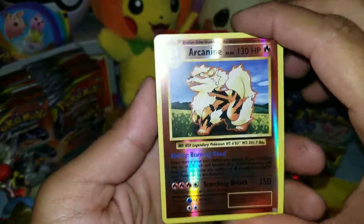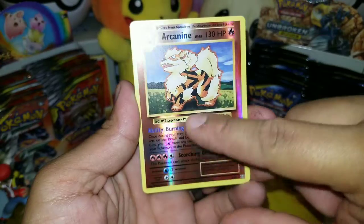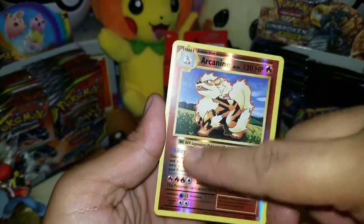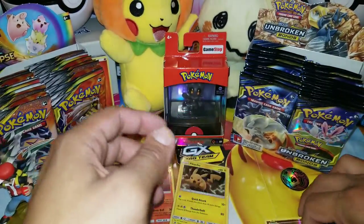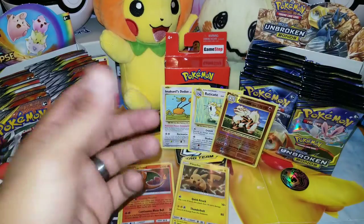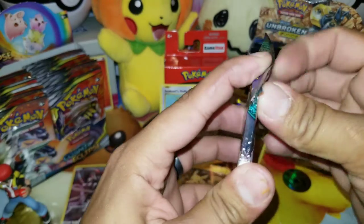If you saw the newer Grookey and Galarian forms, their holofoil has this straight line going up and down — looks really cool. If you haven't seen that video, I'll try to link it in the description below so you guys can see that early access Galar region opening.